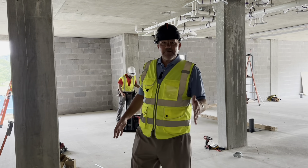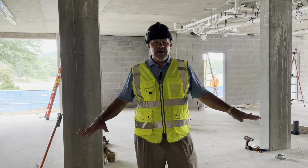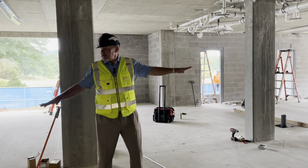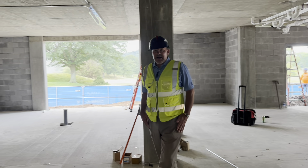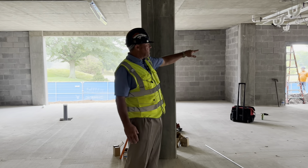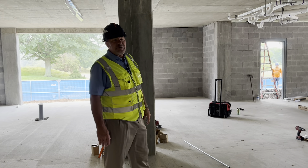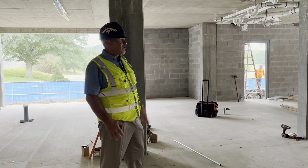I'm now underneath where I was just standing on top, underneath the locker room. This will become the new cart staging area — it'll be undercover, so you'll be able to grab your golf cart down here, talk to the guys, and they'll be protected from the sun. Over here, these two doors — that'll be a new bag room, able to house about 240 bags in a climate-controlled environment. We're looking forward to that opportunity.